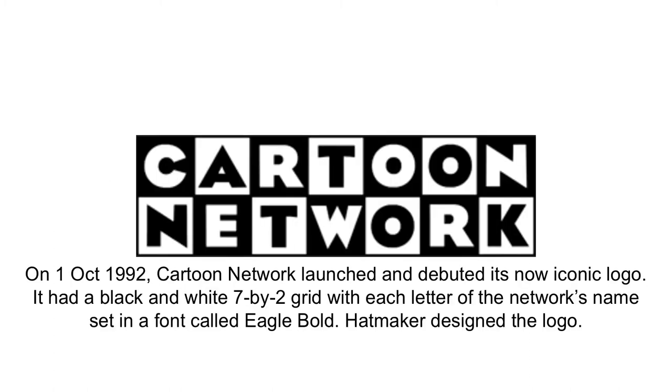1992 to 1994. On the 1st of October 1992, Cartoon Network launched and debuted its now iconic logo. It had a black and white 7x2 grid with each letter of the network's name, set in a font called Eagle Bold. Hatmaker designed the logo.